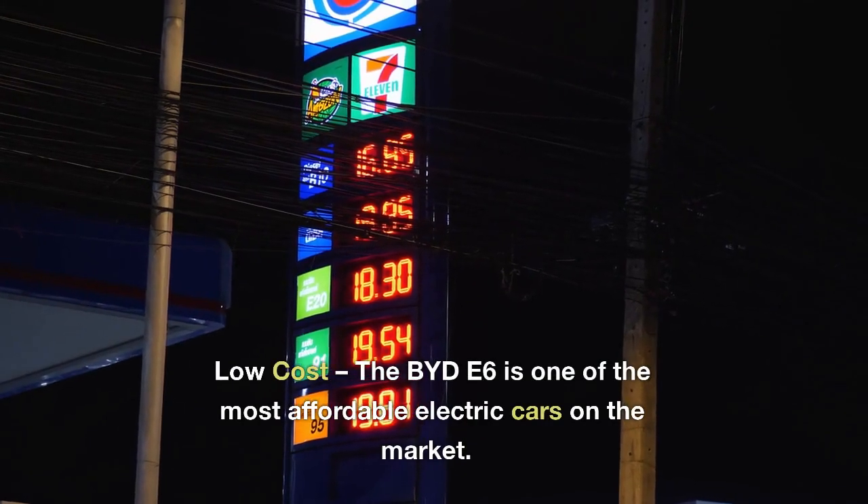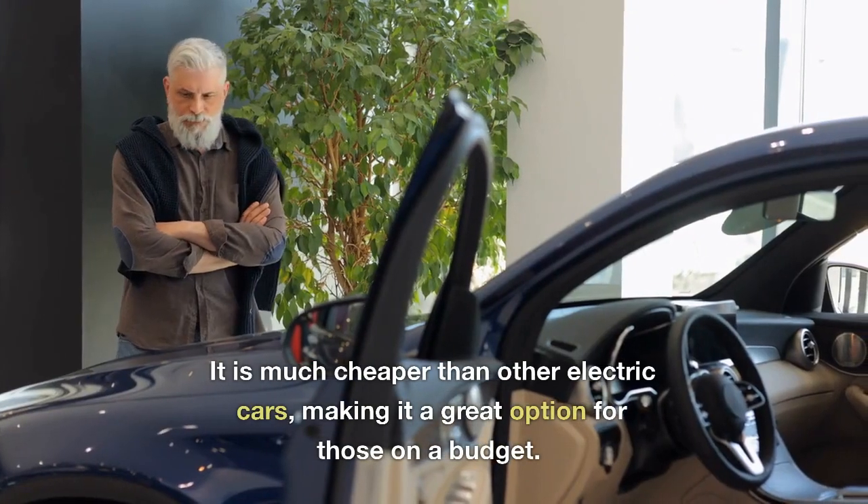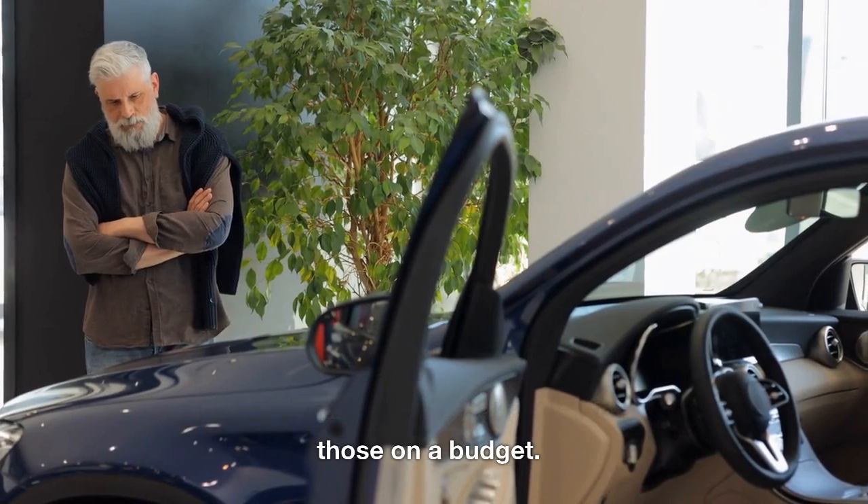1. Low-cost: the BYD E6 is one of the most affordable electric cars on the market. It is much cheaper than other electric cars, making it a great option for those on a budget.